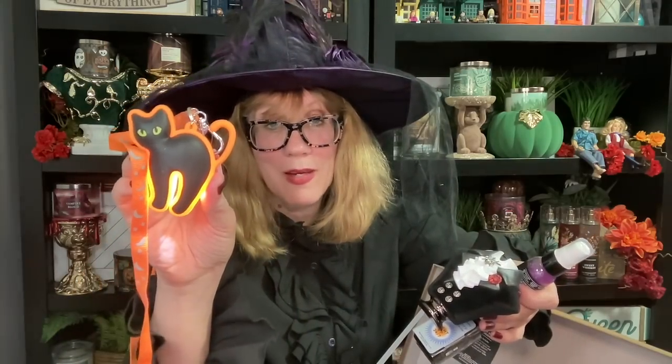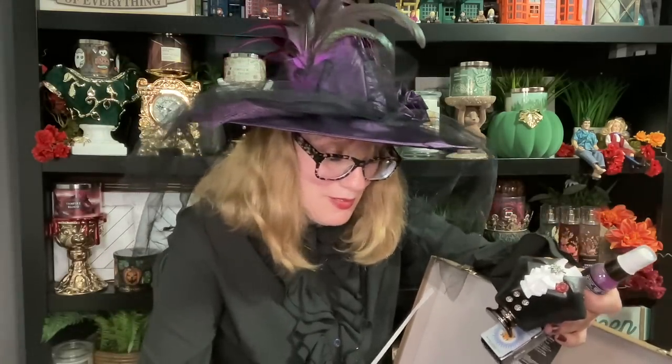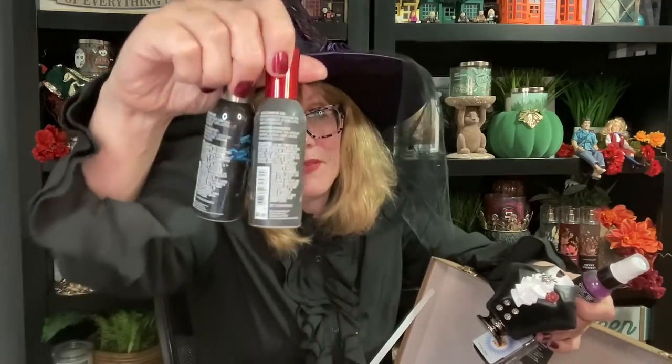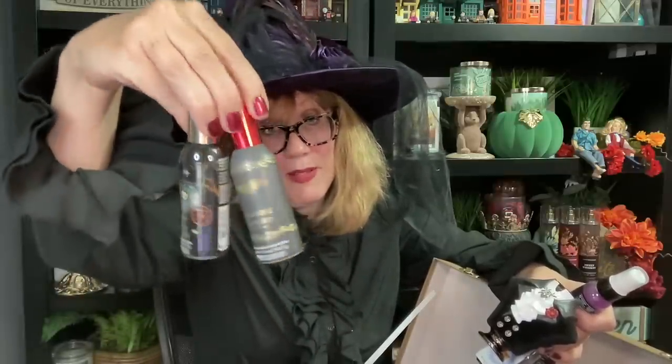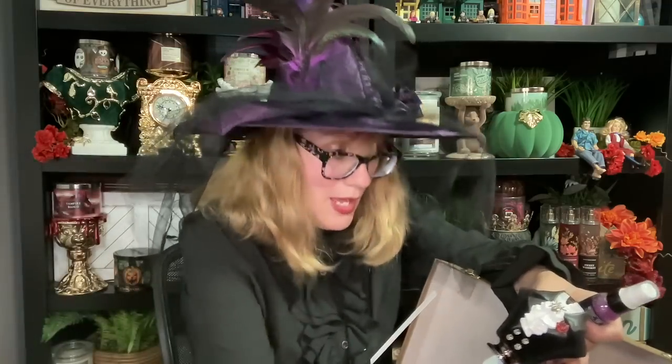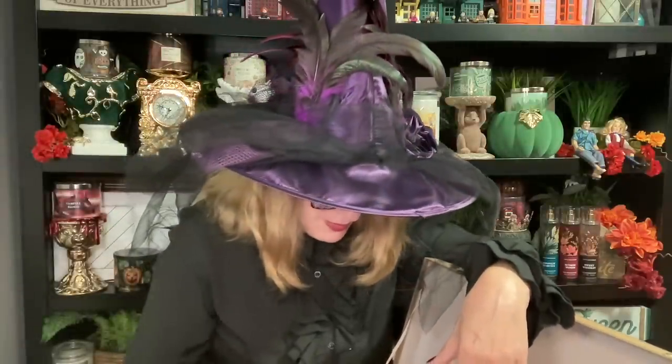We have a light-up black cat lanyard. There are concentrated room sprays in Vampire Blood and Moonlit Graveyard — those are fabulous and I'm super happy I got those. We also got the antibacterial spray in Ghoulfriend and Vampire Blood. Be careful with those though, because they do stain — the Vampire Blood is a really dark red and it does stain a little bit.